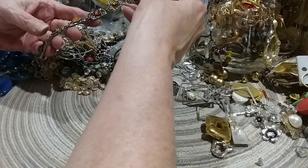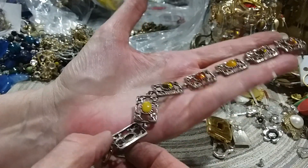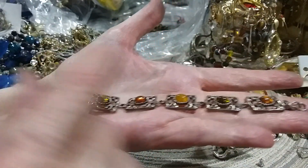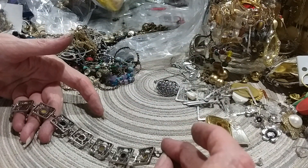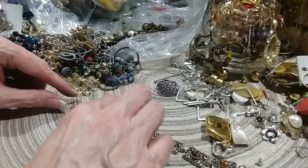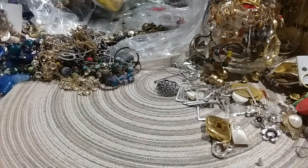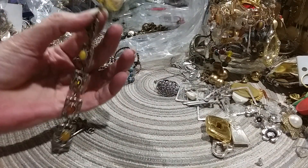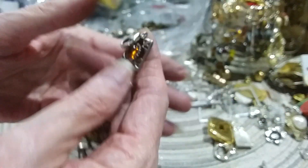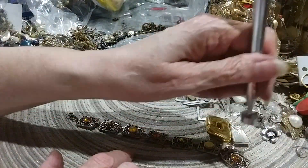Oh wow, okay, I'm in heaven now. Look at that — this is an amber bracelet with different colors of amber. Is that not gorgeous? Here's the lobster claw. Here's the extender on it. I'm sure this is silver — I bet you it's silver. That is fantastic. Let's see if this is marked. Yes, I can see the marking. This is marked 925. It is not sticking — I'm excited!